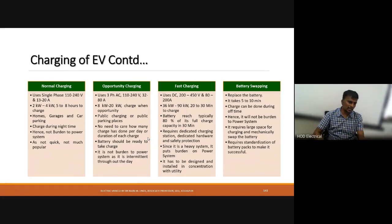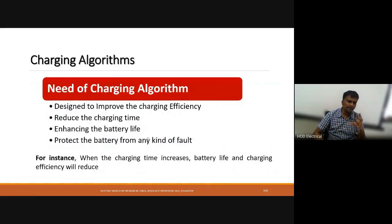Charging algorithms are important parameters to consider when charging the battery. When charging time increases, battery life and charging efficiency reduce. The charging algorithm should be designed to improve charging efficiency, reduce charging time, enhance battery life, and protect the battery from any kind of fault.